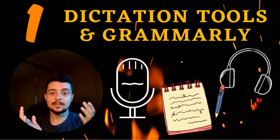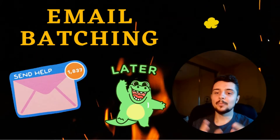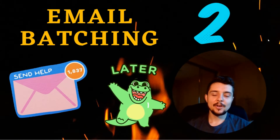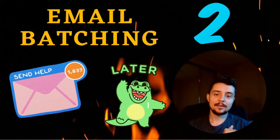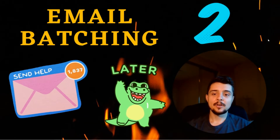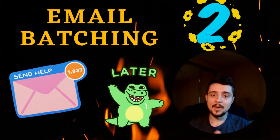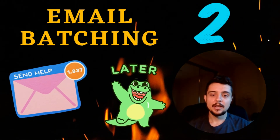That's tip number one. Number two: email batching. I know I do this all the time — whenever I wake up I open my email, and the moment I hear a ding I go and check it. That probably happens anywhere from 10 to 50 to 100 times a day. But what that does is it interrupts my workflow and has me checking emails that I don't need to check — there's nothing emergent.